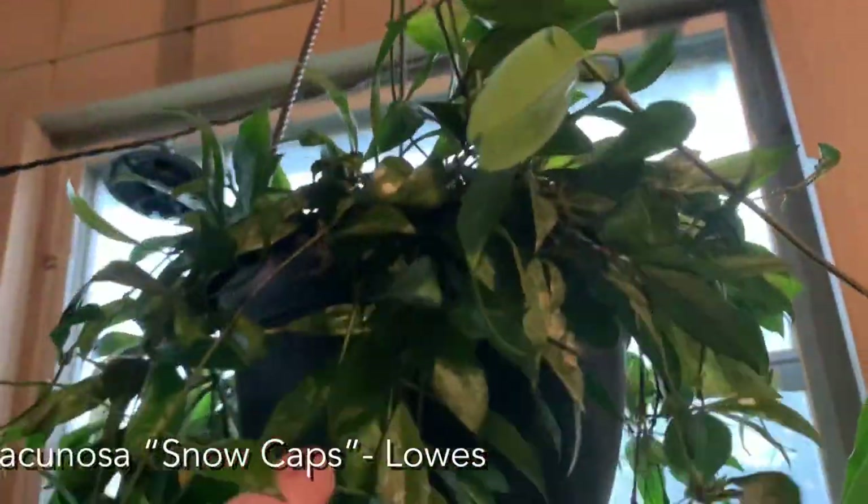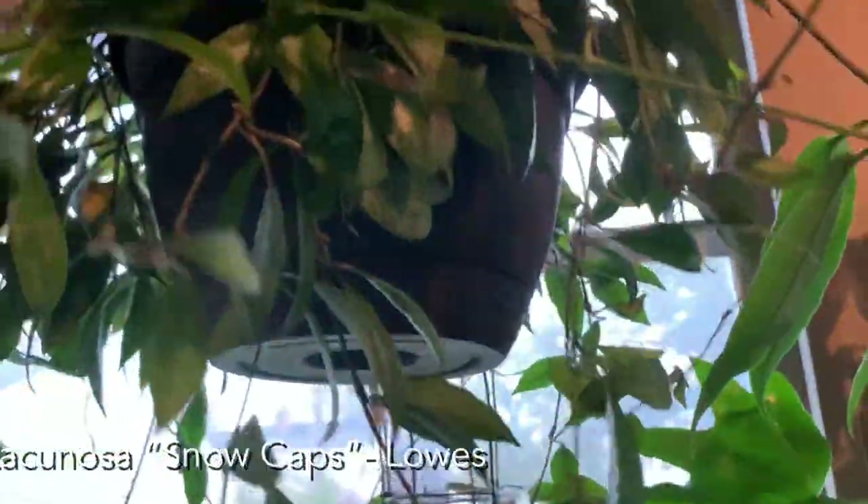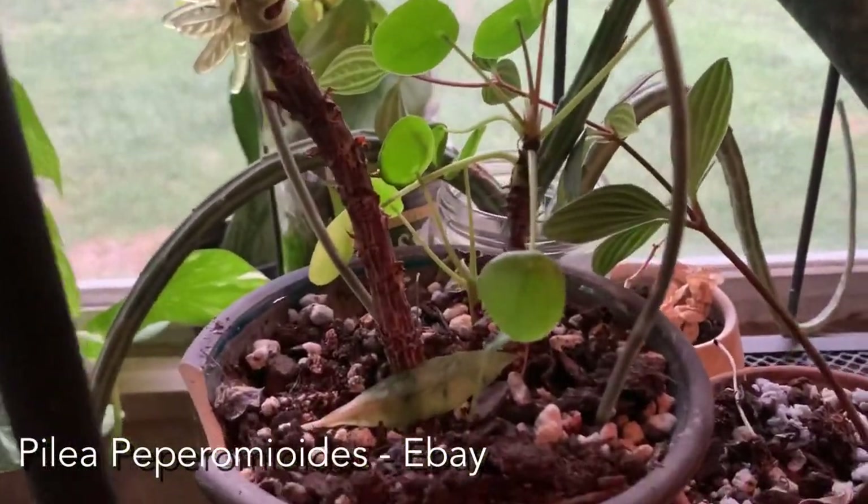Up here we have a hoya lacunosa splash — he's been growing like crazy this summer. He really likes it out here when it's hot.